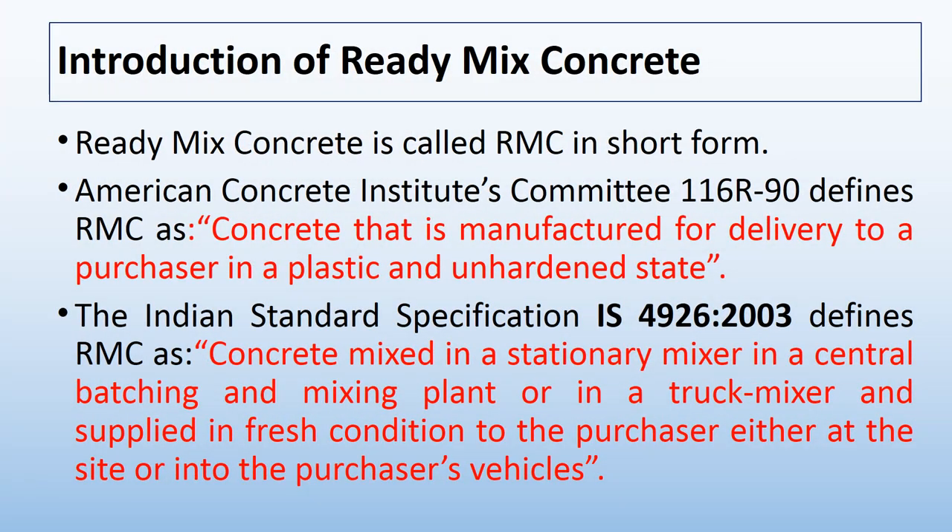Now let's discuss ready-mix concrete. Ready-mix concrete is called RMC in short form. The American Concrete Institute's Committee 116 R90 defines RMC as concrete that is manufactured for delivery to a purchaser in a plastic and unhardened state. The Indian standard specification IS 4926 to 2003 defines RMC as concrete mixed in a stationary mixer in a central batching and mixing plant or in a truck mixer and supplied in fresh condition to the purchaser either at the site or into the purchaser's vehicles.